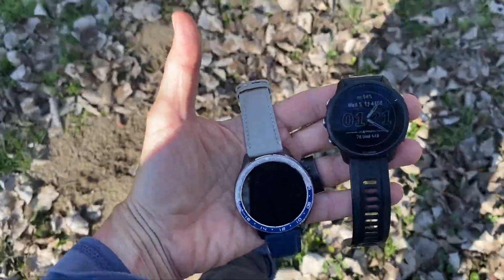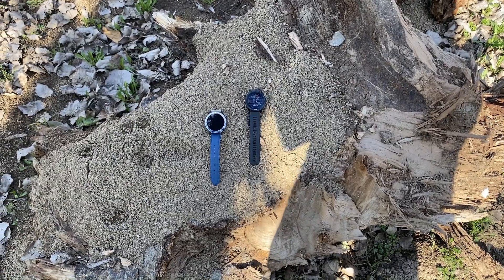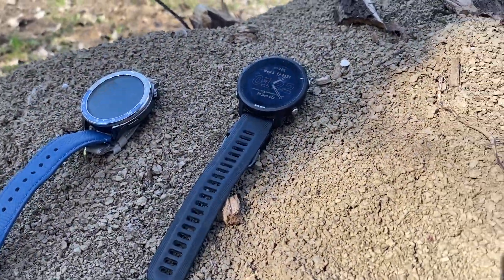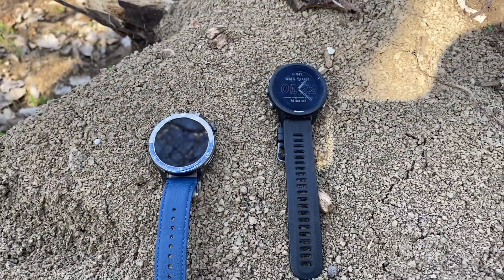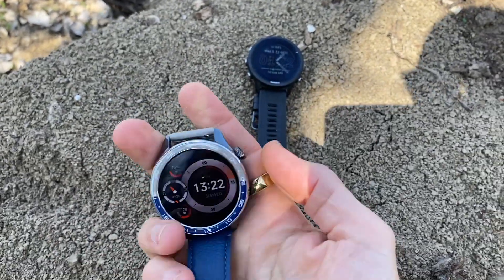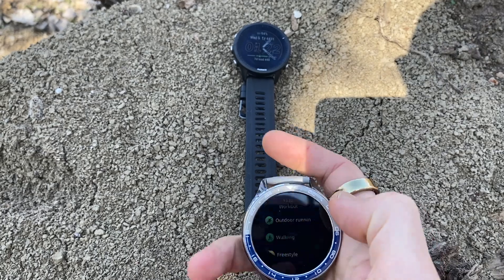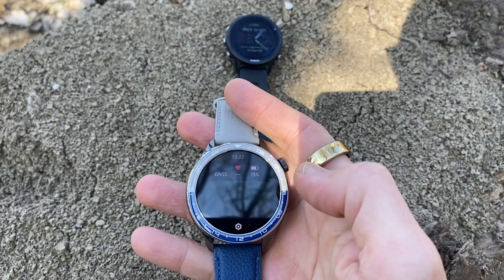Looking at the numbers: on a steady state 7.5K run, the Xiaomi estimated my average heart rate at 134 beats per minute with a maximum of 161, whereas the Garmin recorded 134 average and 157 as the high — one is spot on, the other very close. For a recent high intensity 5K, the difference was more noticeable: the Xiaomi estimated an average of 159 and max of 181 beats per minute, while the Garmin recorded 151 average and 167 max. That's a bigger gap.